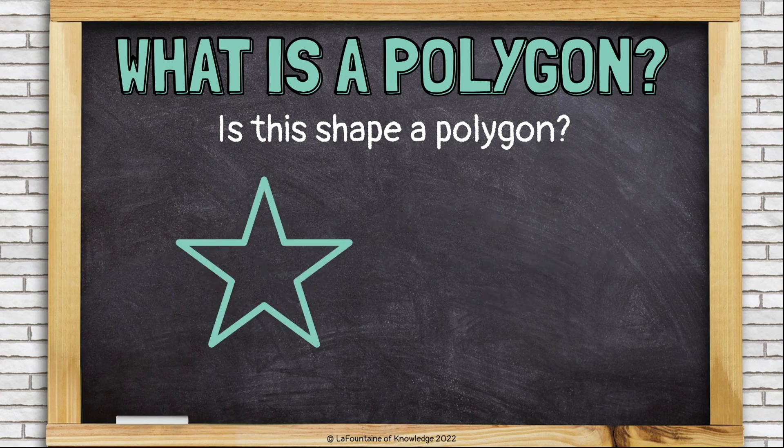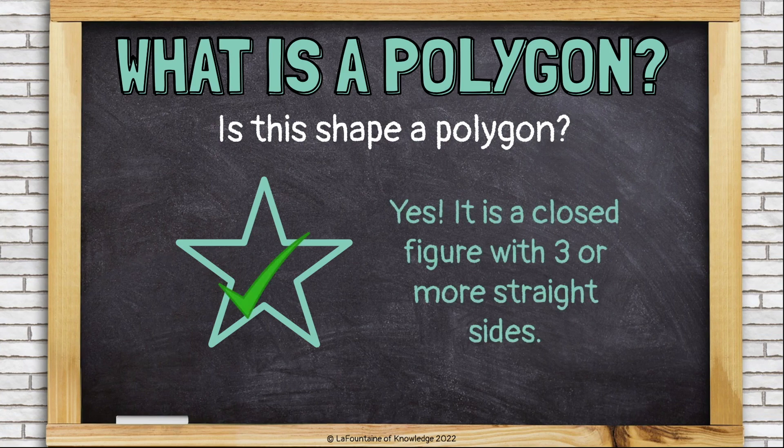Is this shape a polygon? Yes. This star shape is a closed figure with three or more straight sides. It's a polygon.